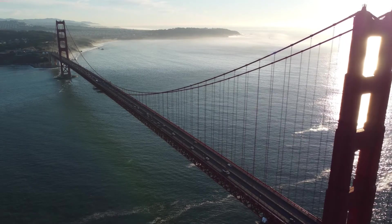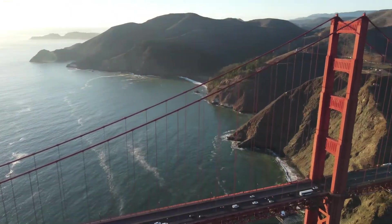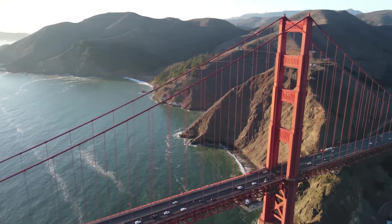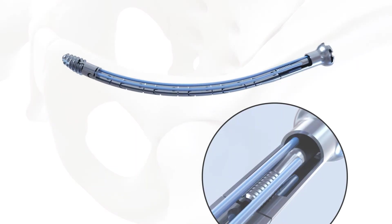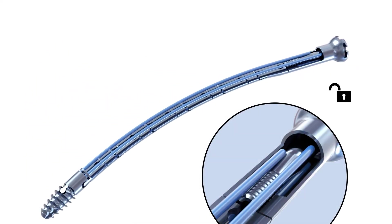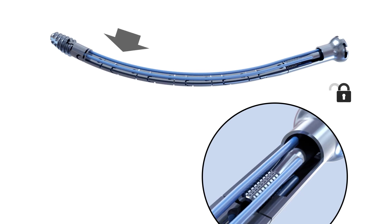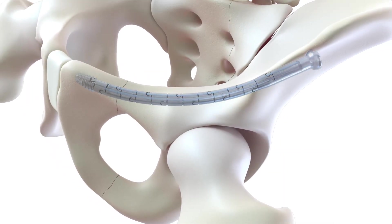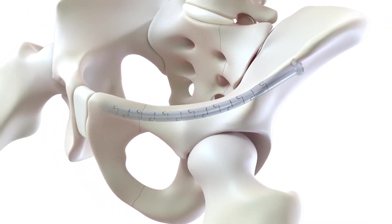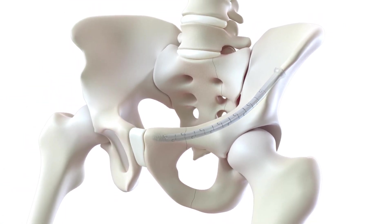The CurvaFix implant's patented technology functions similarly to a suspension bridge, using tension and transfer of force to create stability. The implant has four internal cables that allow it to be flexible as it's inserted across the fracture. Once the implant is in place, the surgeon locks the cables and the implant becomes rigid. With the cables locked, the CurvaFix implant distributes force across the bone, maintaining fracture reduction and providing strong, stable fixation.